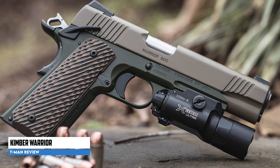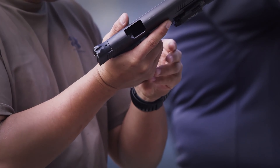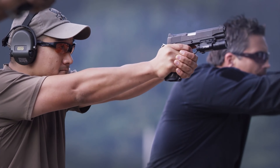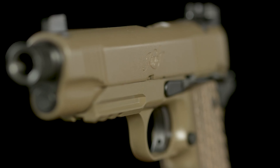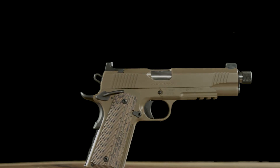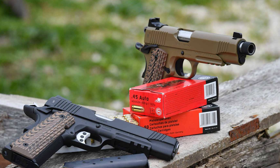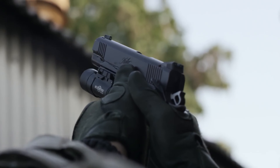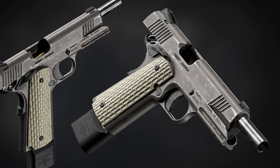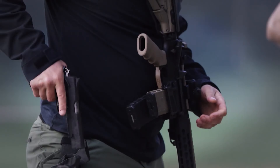Kimber Warrior. The Kimber Warrior is a modern-day rendition of the 1911 pistol that has gained recognition and positive feedback among shooting enthusiasts. Its design caters to the requirements of USMC special operations personnel, featuring a full-size 1911-style .45 ACP handgun. This pistol has received acclaim for its exceptional performance and durability. The Warrior is specifically engineered for harsh conditions in desert climates, making it well-suited for tactical applications. It includes a built-in Picatinny rail for attaching accessories, and its steel frame and slide ensure strength and reliability.